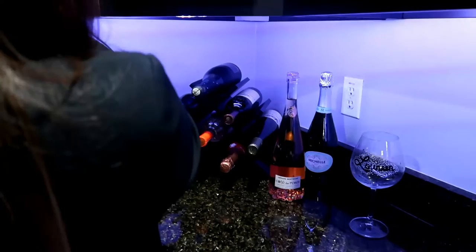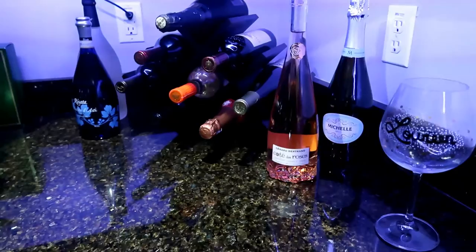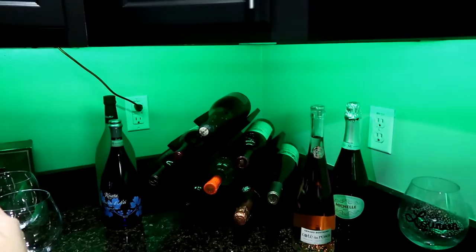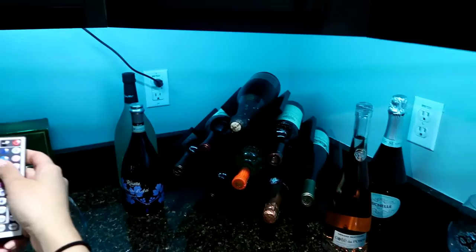It's pretty cool because you can actually change the light color. Let me show you really quick — I have the remote. Oh, you have the remote? Well you can use that too. The sensor is underneath the cabinet. Okay look — isn't it pretty cool?